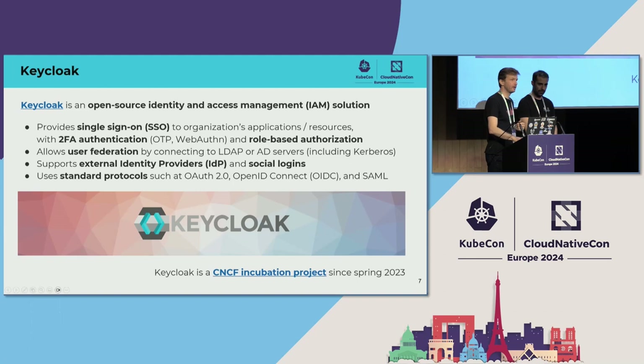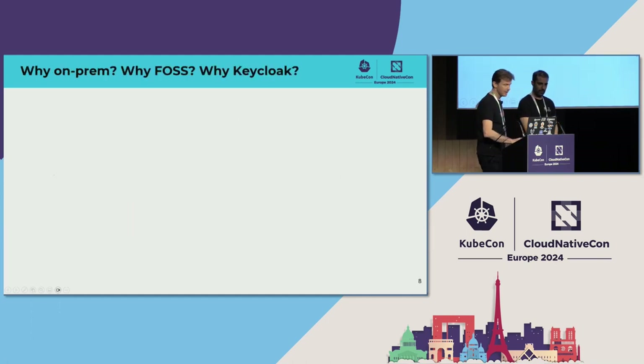Keycloak is here at this conference and since spring last year it's in CNCF incubation. I should mention briefly why CERN has gone for an on-premises single sign-on service rather than a cloud service. We decided on open source, and why we chose Keycloak. We operate particle accelerators and experiments, so all this technical infrastructure must not be interrupted. Computing systems that support it, including single sign-on, really must work while the machine is running.